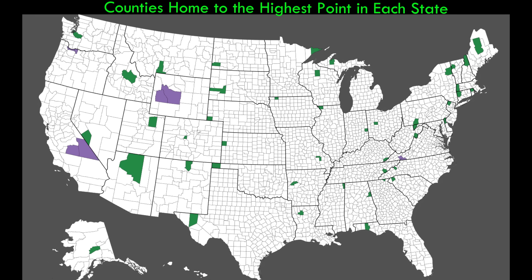This map depicts the county that is home to the highest point in each state. Green counties are ones where the highest point is located wholly within that county, and purple ones are where the highest point straddles a county line. Interestingly, most states' highest points are located in a county that borders another state. Only Alaska, Idaho, Utah, Colorado, Missouri, Arkansas, Louisiana, Wisconsin, Ohio, and Maine have their highest point in a county that is not along a state line or a major body of water.